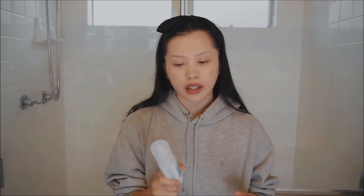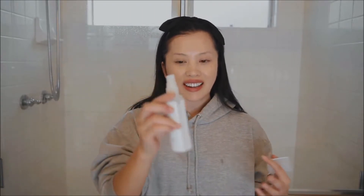I use this as a toner in my morning skincare routine, so after I cleanse I just spritz it all over my face. It feels really nice, so I think I do it a little bit more than I should. But before you use it, you have to shake it really well.